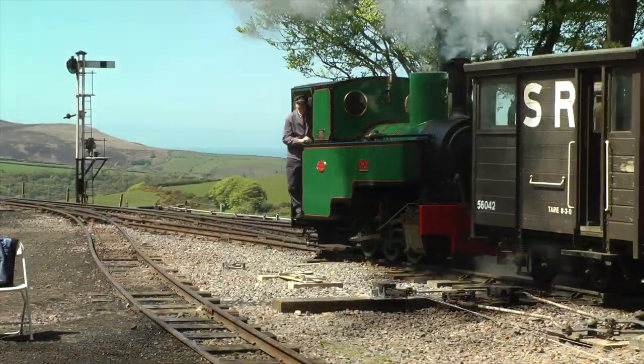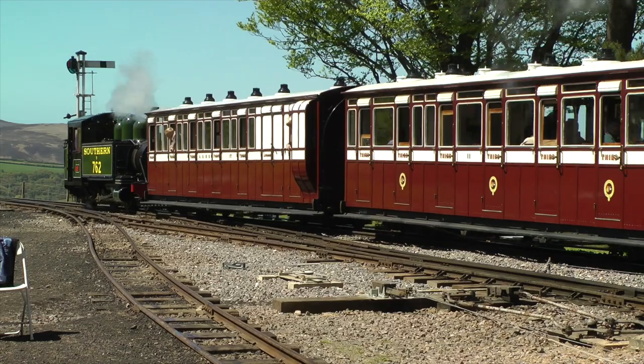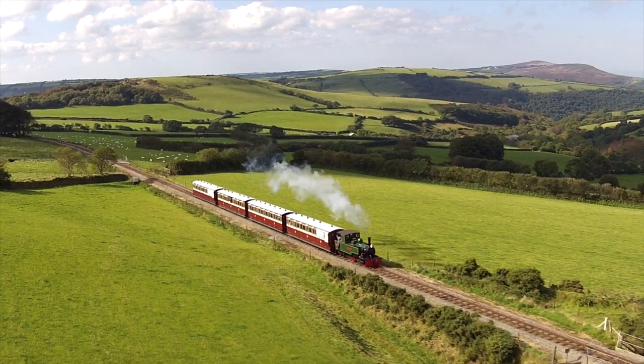But thanks to the dedication and determination of the volunteers supporting the Heritage Railway, it gradually came back to life, and what wonderful scenery visitors now can enjoy. It is also a beautiful line to model as well.